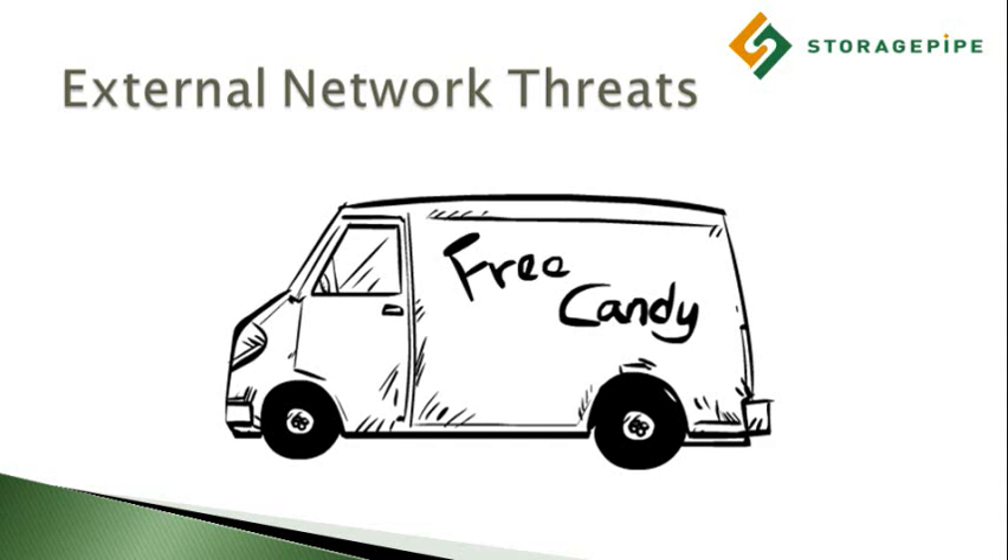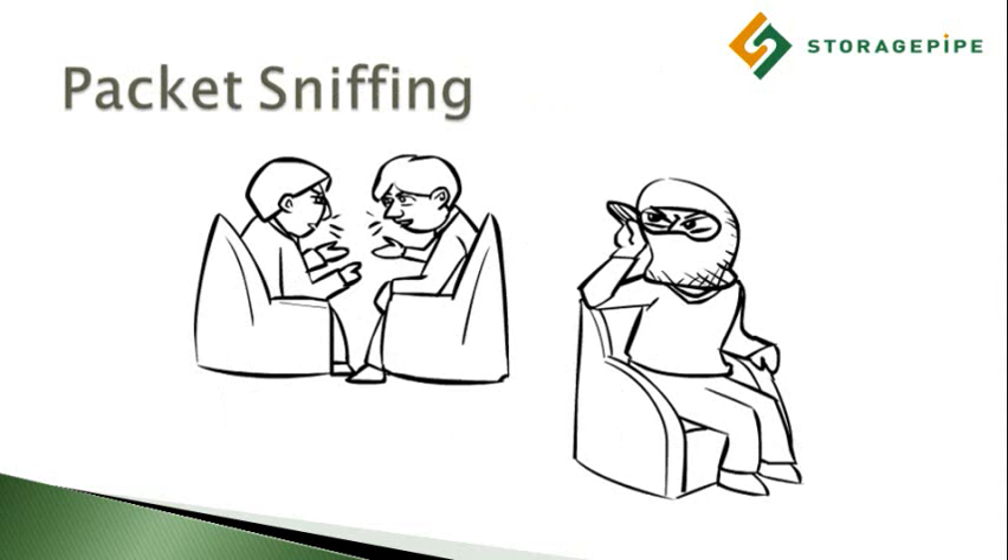In particular, Wi-Fi hotspots such as those offered by coffee shops, airports, and shopping malls are very attractive to hackers. Anything that your computer broadcasts on one of these publicly accessible networks, including sensitive financial information, backup data, and passwords, can be picked up by anyone else on the network that might be using a packet sniffer.